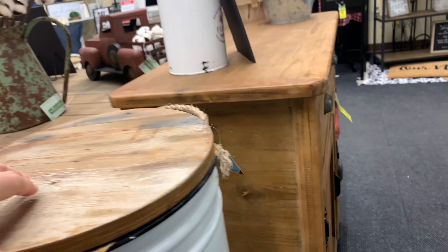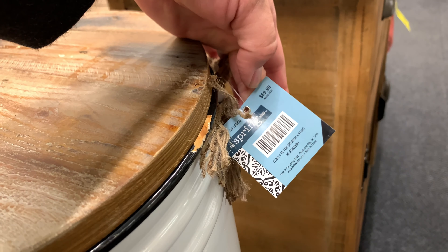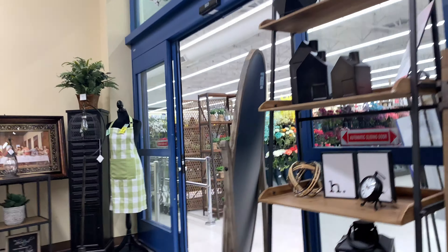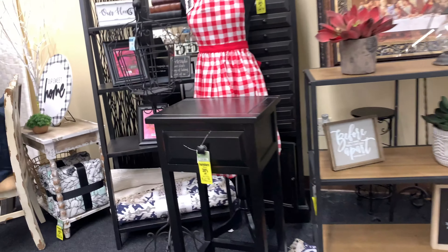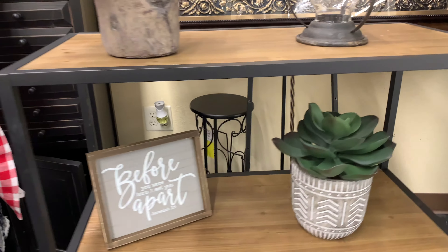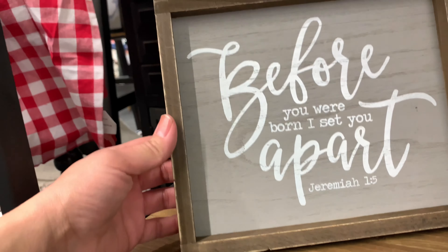I saw this bucket and I thought it was so cool. The price is $59.99, but you still have your 40% off, so that's going to drop it down. And here's more decorations — I really like that little furniture piece.